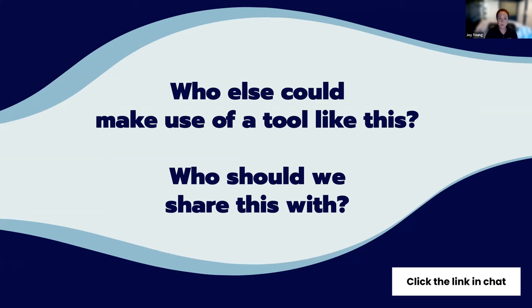Above all, we would like this tool to be used. Leading through example, we hope the success of the tool will instigate other networks to do the same. If you know of a person or persons you think would be interested, please click the link in the chat, put their name and contact information, and we will do the follow-up and send them information on the tool.